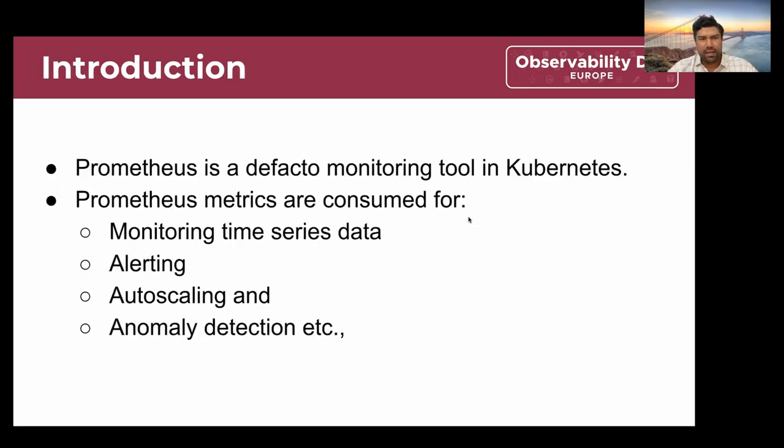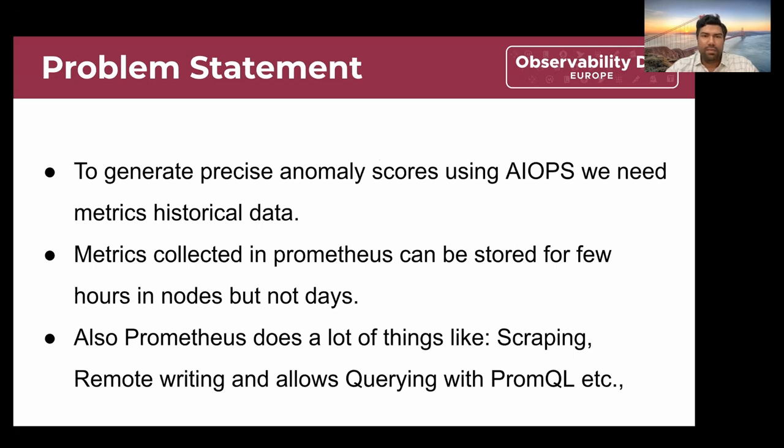Coming to the topic: Prometheus metrics are used for various purposes, and Prometheus being a de facto standard in Kubernetes, it can be leveraged for various use cases. For example, monitoring time series data, alerting, auto-scaling, and anomaly detection are common use cases for Prometheus metrics. The problem we had to solve was generating anomaly scores using AIOps tools, leveraging Prometheus metrics data.